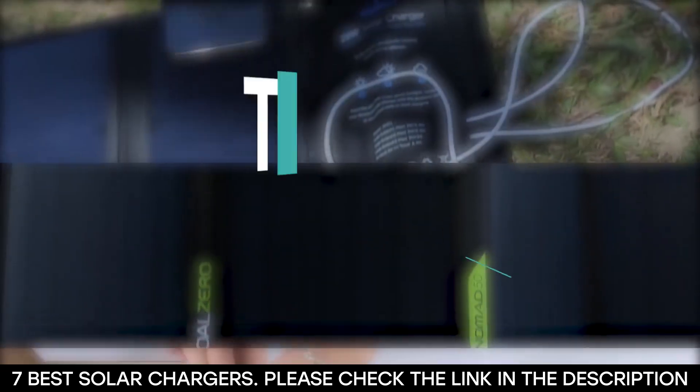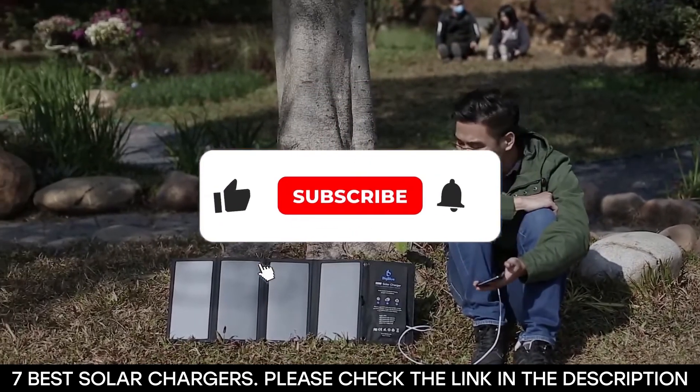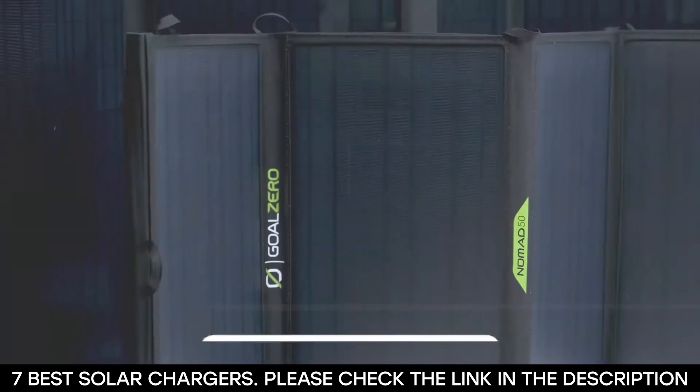And there you have it — seven of the best solar chargers in the market right now. Tell us which one of these solar chargers you've used in the past and which one you plan on getting. Thanks for watching this video until the end. We'll see you next time.